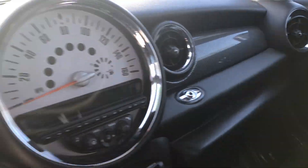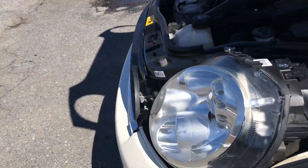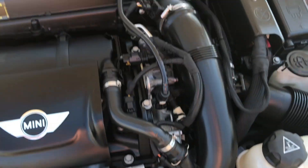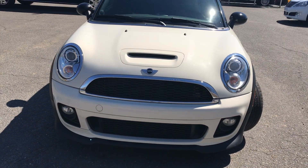Lots of carbon fiber in here. The car also has the Xenon headlamps. Lots of power kicking up from this turbocharged engine. It's very clean under the hood — no rust, dirt, debris, or corrosion. Has a sports package on it.